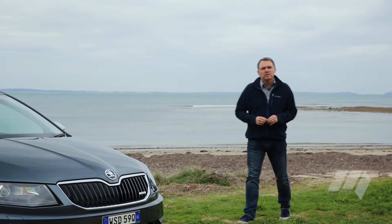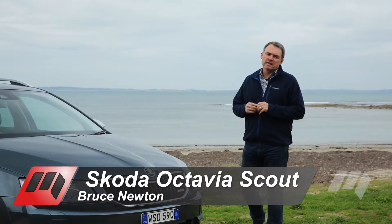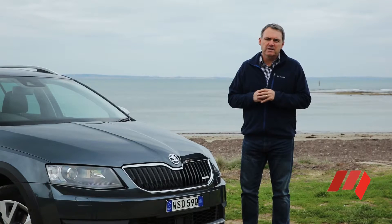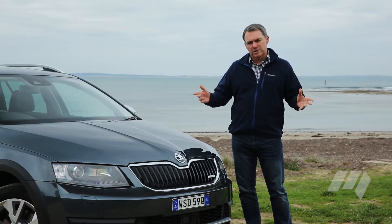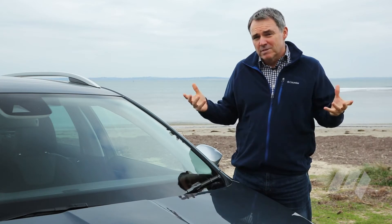One thing us motoring journos bemoan about the shift to SUVs is the loss of traditional car-like driving behaviour. Taller, heavier SUV wagons tend to roll and sway and be more ponderous than lower-slung traditional cars. So maybe something in between, like this Skoda Octavia Scout, is the solution.